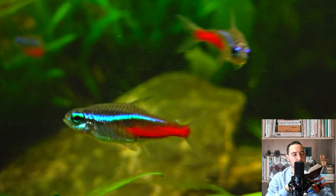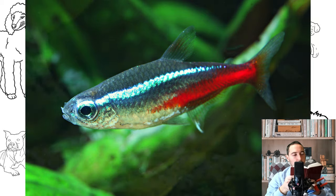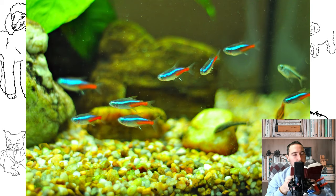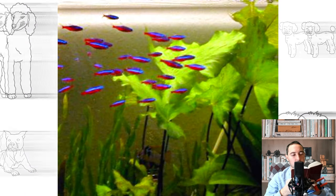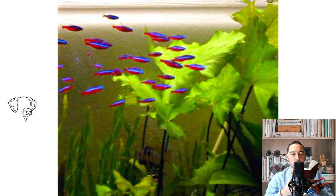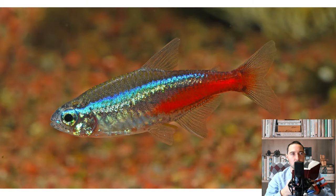For the first time, it was possible to get offspring from neons in captivity in Germany. This happened by a happy coincidence due to the country's very soft water. At the beginning, neon spawning was called the German miracle, but the first studies revealed the mechanisms of the influence of water parameters on the reproduction of these fish. From then on, neons became available to all aquarists in the world. Nowadays, fish are massively grown on special farms in Southeast Asia, although occasionally there are also supplies of wild-caught neons from their natural environment.